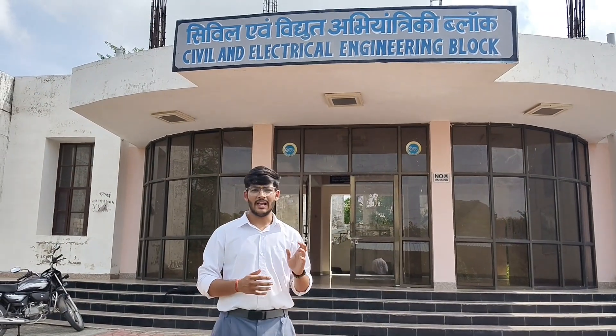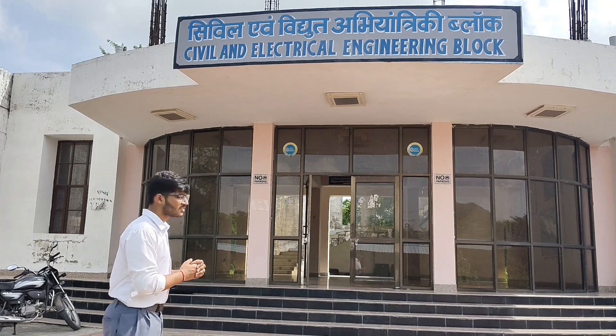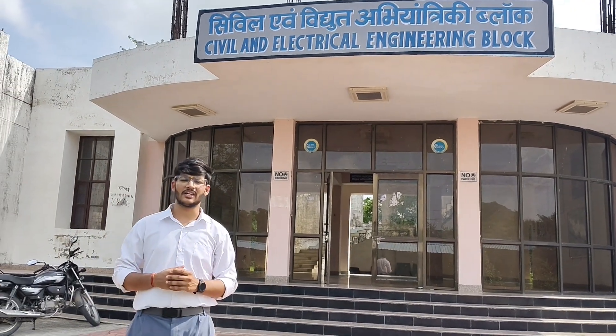This is the electrical and civil block of our college. In this block we will see the basic electrical engineering lab and the built environment practices lab.